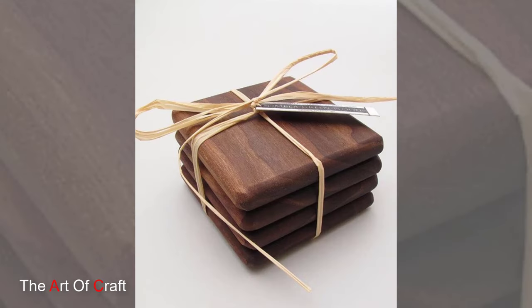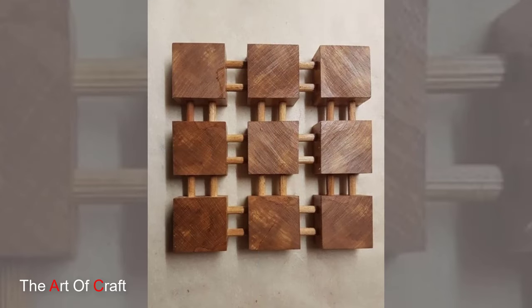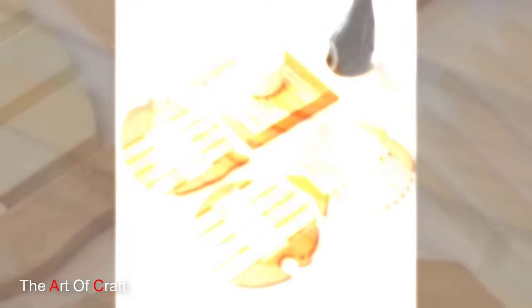Wooden coasters also provide a canvas for personalization and creativity. Whether adorned with laser engraved designs, painted motifs or intricate wood-burning patterns, these coasters can be customized to reflect the unique style and personality of their owners.